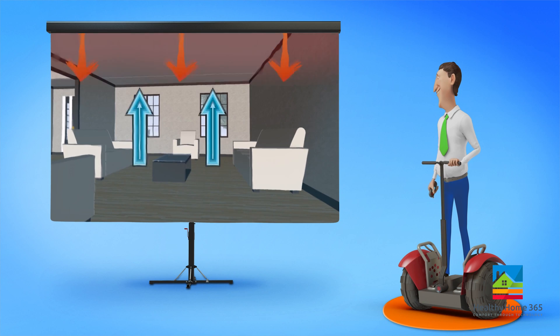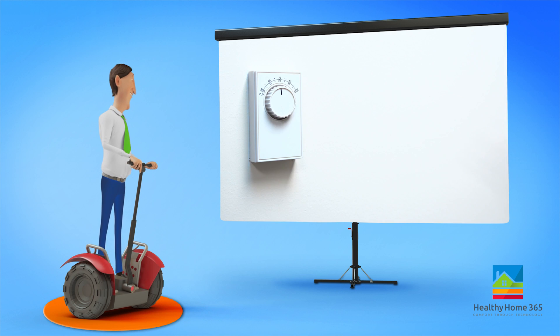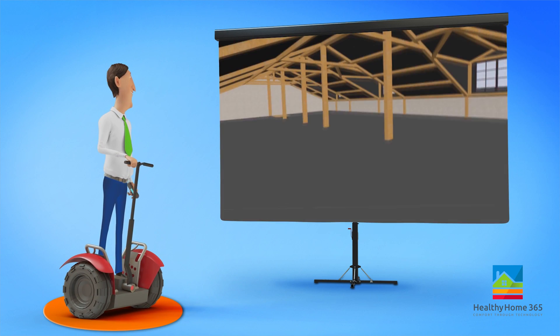This unwanted heat radiates into the attic, and it doesn't stop there — the attic then radiates that heat into your living space, raising the temperature of your home by attacking the cooler air inside, which leads to thermostat wars.